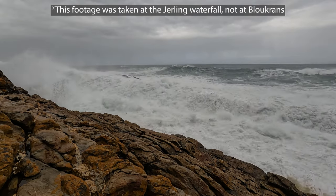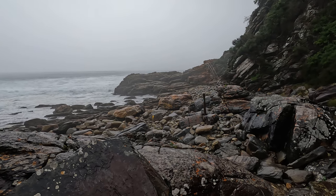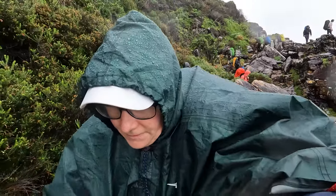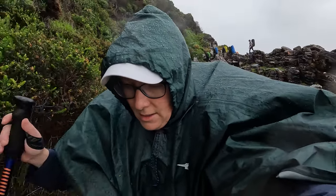Number two is stormy weather. If you arrive at the Bloekrans River mouth even if it is low tide and it is really stormy with bad weather conditions and there are a lot of waves pushing in from the ocean, then you definitely should not attempt the crossing. Rather take the escape route and phone the SAN Parks officers to come and pick you up.